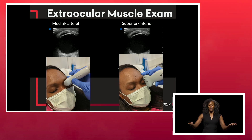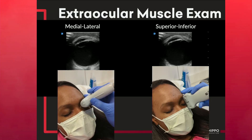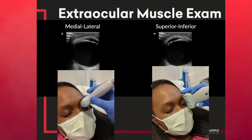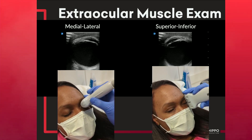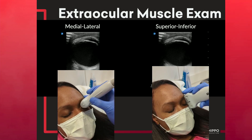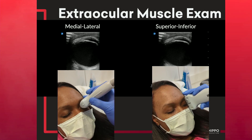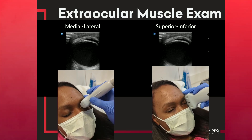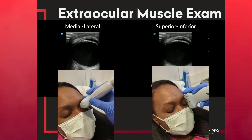You can also look at extraocular movements with ultrasound. In a transverse orientation, you can look at medial and lateral movements. Then rotate your probe to long axis and ask the patient to look up and down. On the ultrasound machine it looks the same, but you're evaluating all four axes of extraocular movements — giving you the same information you would have wanted in someone with a huge, swollen, traumatic eyelid.